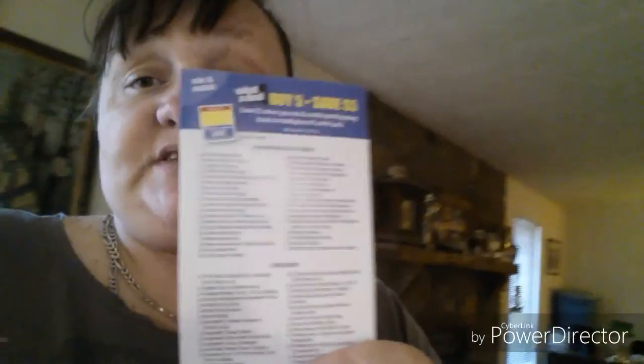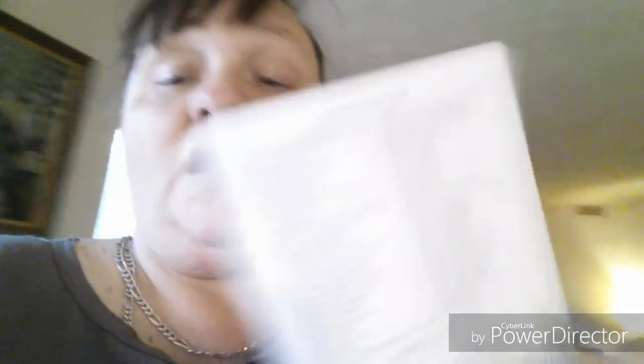I want to show you something — the paper doesn't have every deal, but if you really want a list of every single item that's part of the buy-five-save-five deal, grab this little flyer they have sitting right beside the sale paper as you walk in the store. It gives you every single item broken down into categories. It'll come in handy when I sit down to do my version of couponing.